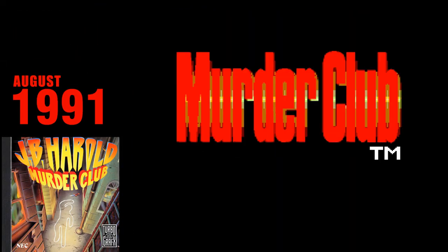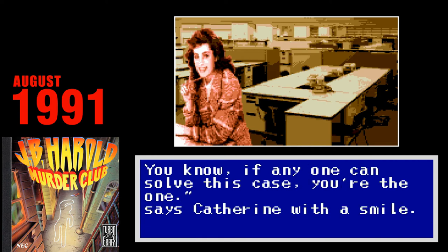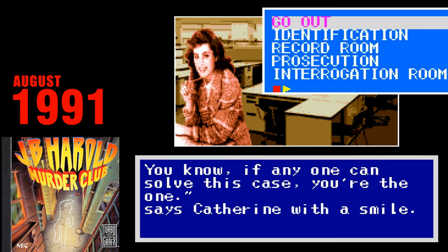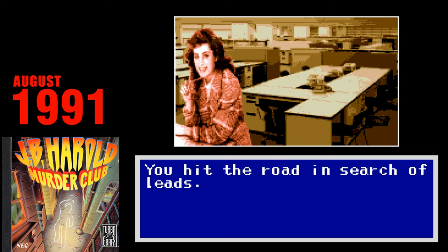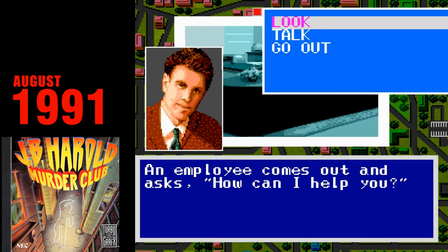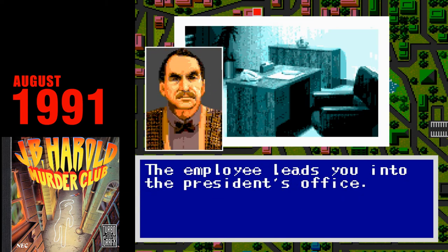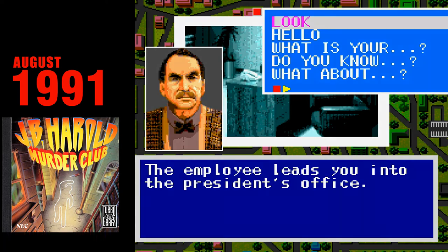JB Herald Murder Club. JB Herald Murder Club is what you would get if you took Konami's Snatcher and stripped away all of the style and coolness and replaced it with awkward, clunky, and poorly designed counterparts. Much like Snatcher, you wander around town, talking to people and gathering clues as you attempt to solve several murders. It's not a terrible game by any means, but it's just so incredibly dull compared to the game it shares space with on this system.